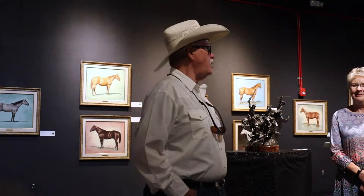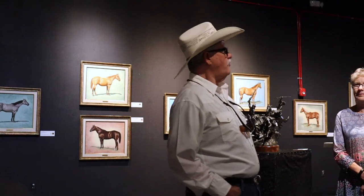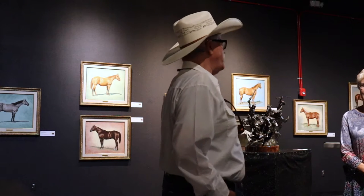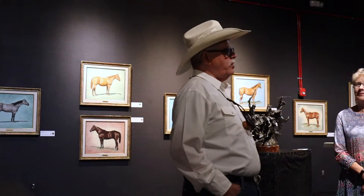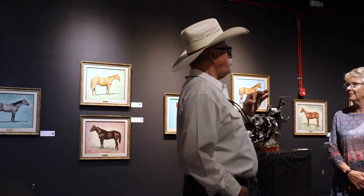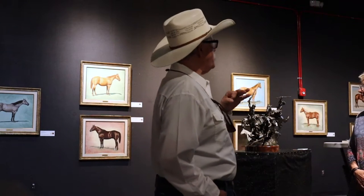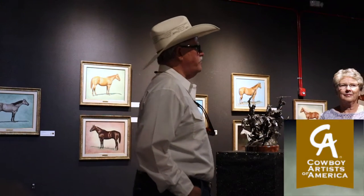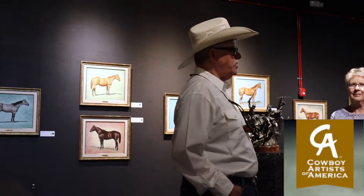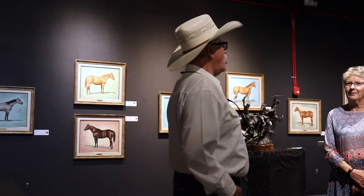Dr. Green decided he wanted to write a book and he wanted to call it The Color of Horses. It was a scientific examination of the 34 different distinct colors of the American horse breeds. So he commissioned a member of the Cowboy Artists of America, a guy named Daryl Dickinson, to do 34 portraits of horses. And for a three-year period, they focused on nothing except the color of horses.